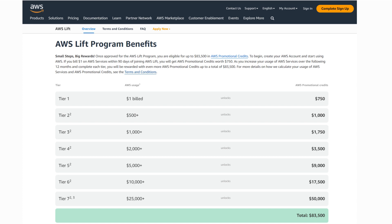In Tier 7, your AWS usage is $25,000, and your AWS promotional credits is $50,000. As you can see, as you increase your usage of AWS services over the following 12 months and complete each tier mentioned above, you will be rewarded with even more AWS promotional credits, totaling $83,500.